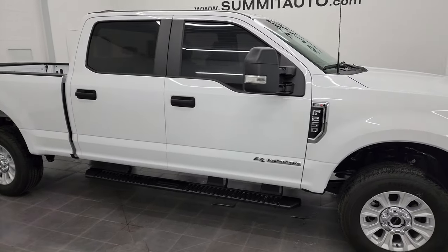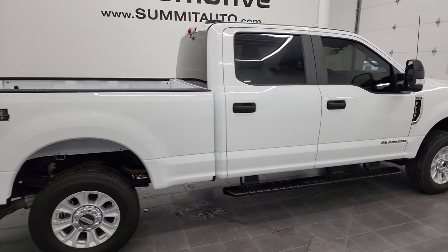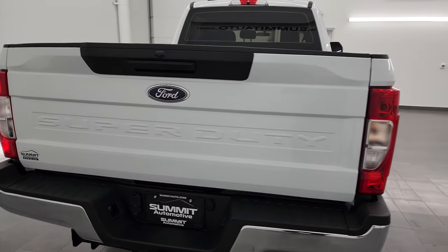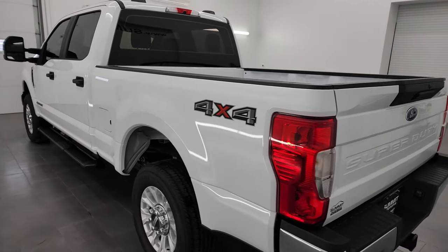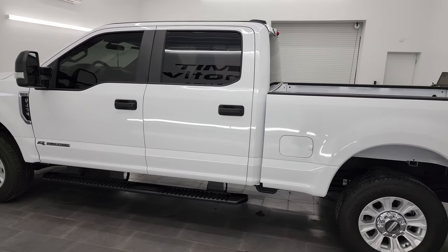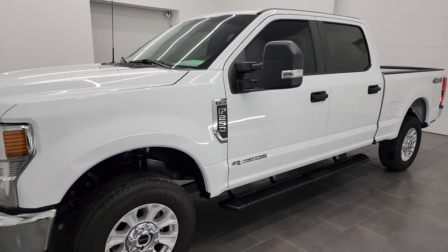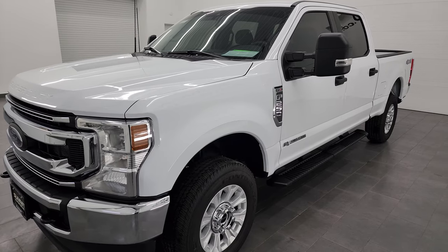Hey, this is Brett and this 2022 Ford F-250 crew cab short box XL with the STX package is stock number 13672Z. I am here at Summit Automotive in Fond du Lac, Wisconsin, your new and used heavy duty truck headquarters. This 2022 Ford F-250 has the 6.7 liter Power Stroke diesel engine, puts out 475 horsepower and 1050 foot-pounds of torque.